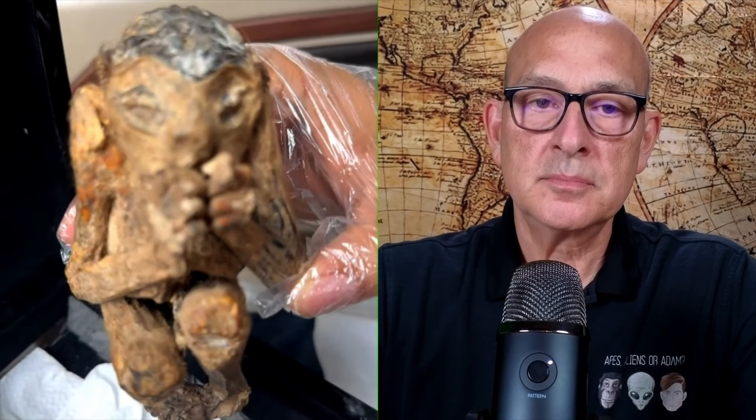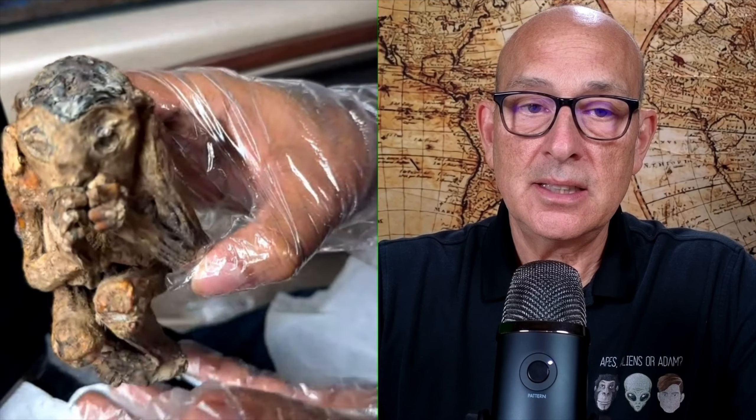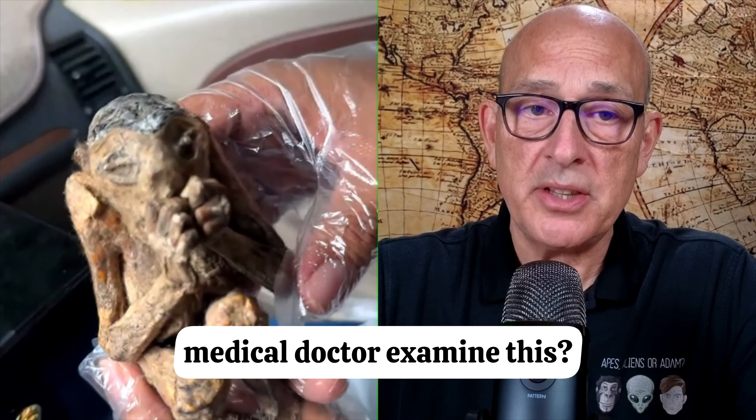Okay. Was this found by accident — was it unexpected? Yes, this is from accident. I see. And you've had a medical doctor examine this?